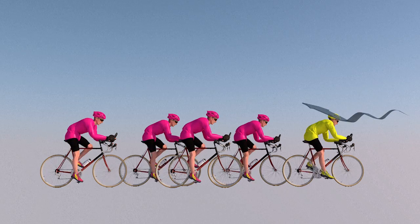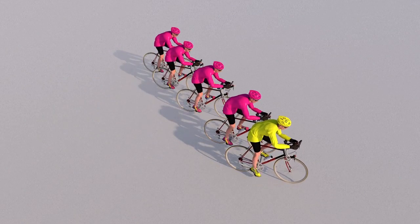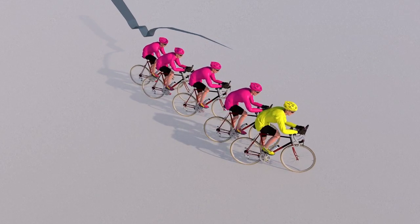If there's a side wind, riders seek to form a natural shelter. A fan shape is created, allowing each to find refuge and reduce aerodynamic resistance.